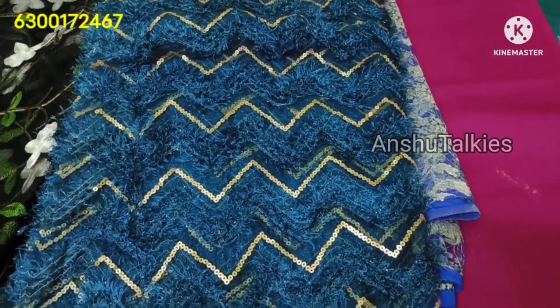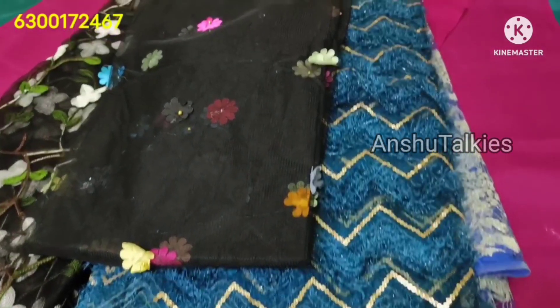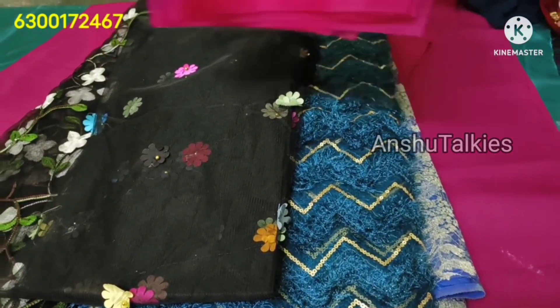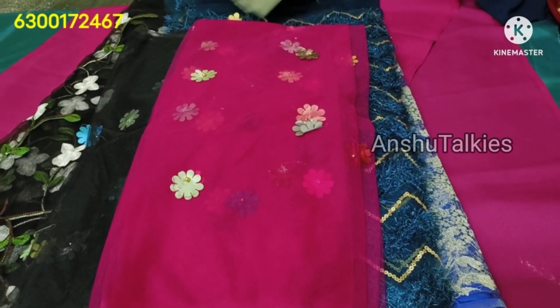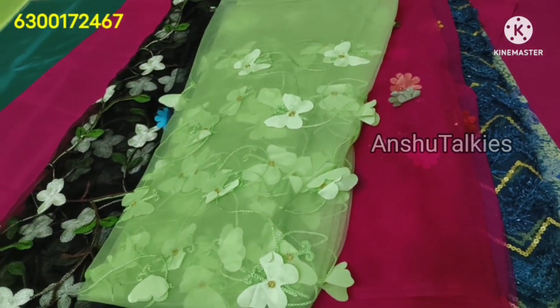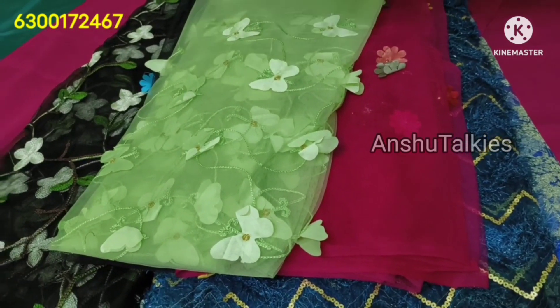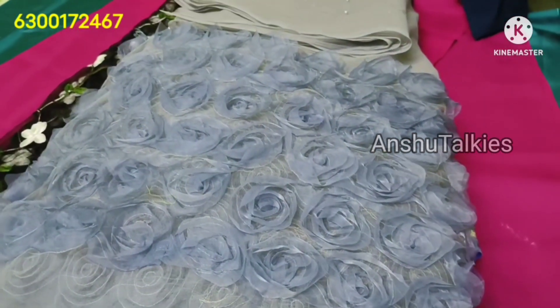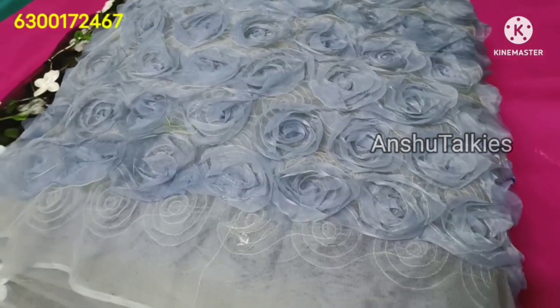This blue color fabric is ₹100 per meter — it is low cost and reasonably priced. This other fabric is ₹70 per meter. This is a flower net fabric at ₹170 per meter.